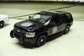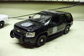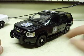Here's a 1/24 scale Welly Chevrolet Tahoe — I think it's a 2008, but as you know, a lot of the models were the same body style and everything.